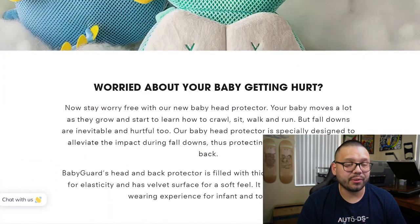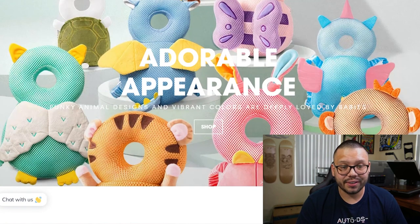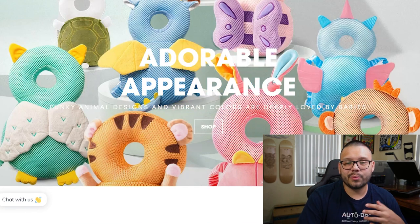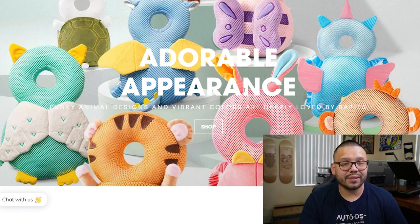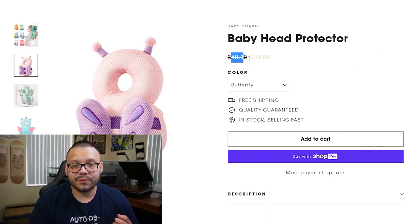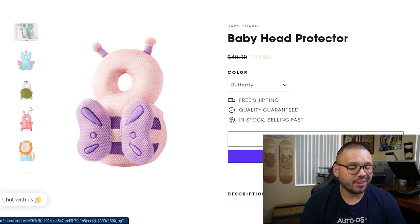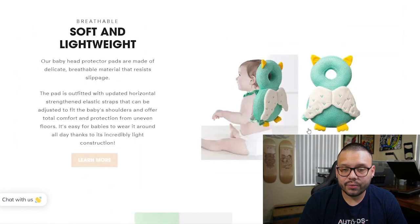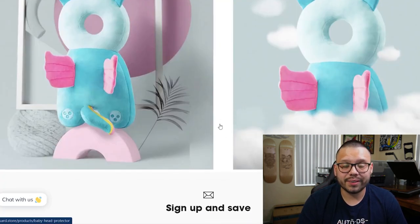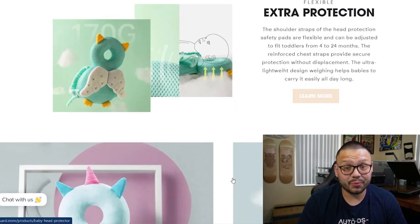Jumping over to the seller's website at babyguard.store, we're looking at a fairly clean website. The images are very clean, clear, and crisp — not blurry whatsoever. The only thing I don't love is some text that's hard to read — a darker background or stroke around the letters would help it pop. They're currently on sale from $40 down to $29.99. The website is extremely organized and honestly one of the better ones I've seen. They did a great job.